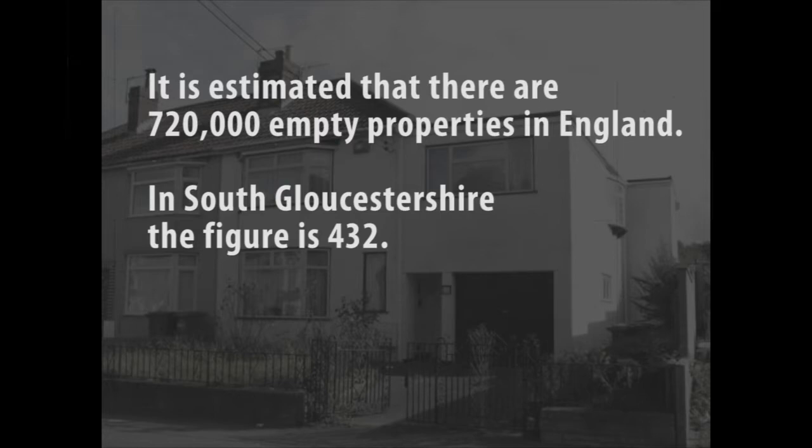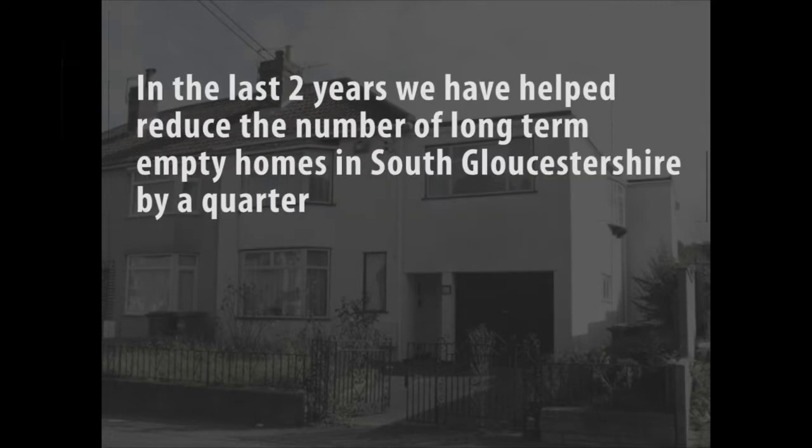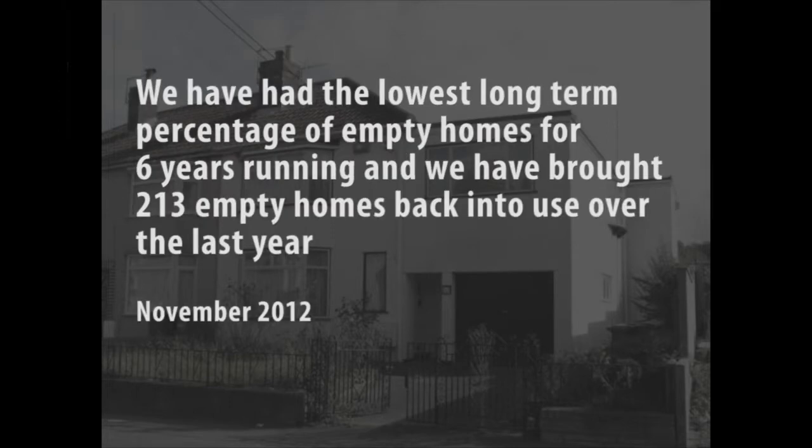It is estimated that there are 720,000 empty properties in England. In South Gloucestershire the figure is 432. In the last two years we have helped to reduce the number of long-term empty homes in South Gloucestershire by a quarter. We have had the lowest long-term percentage of empty homes for six years running and we have brought 213 empty homes back into use over the last year.